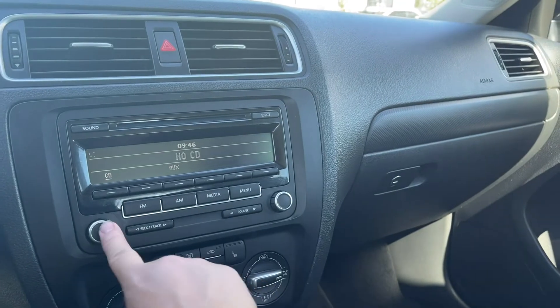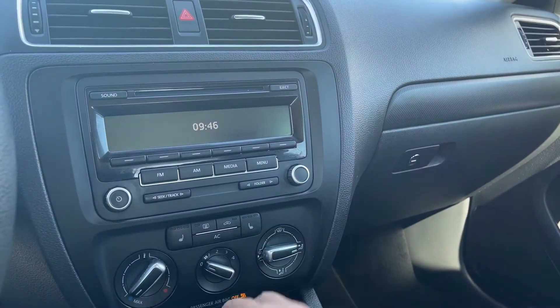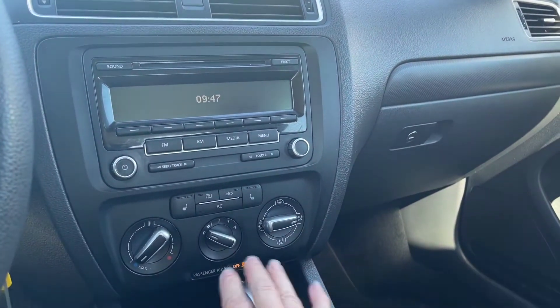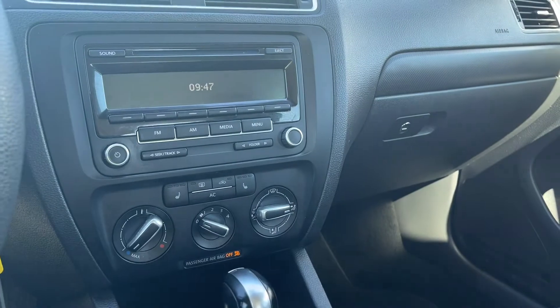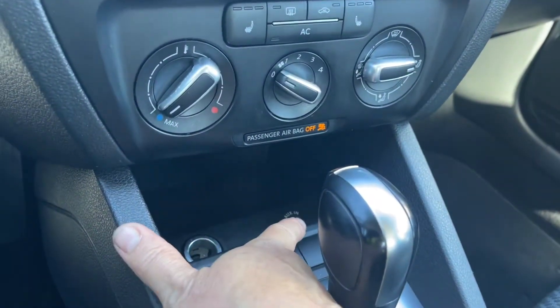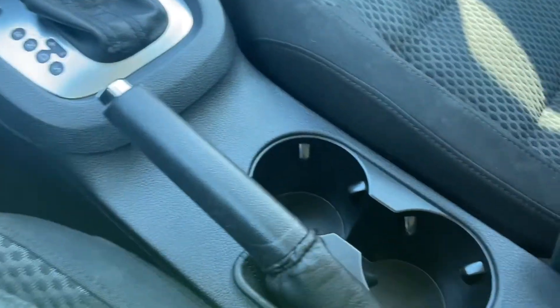There's your auxiliary input. Down below is the heated seat controls, your AC, front defrost, and then you have your fan located in the middle and the temperature control there. You have a 12 volt and your auxiliary line in is located there. Automatic shifter. Emergency parking brake right beside the driver.